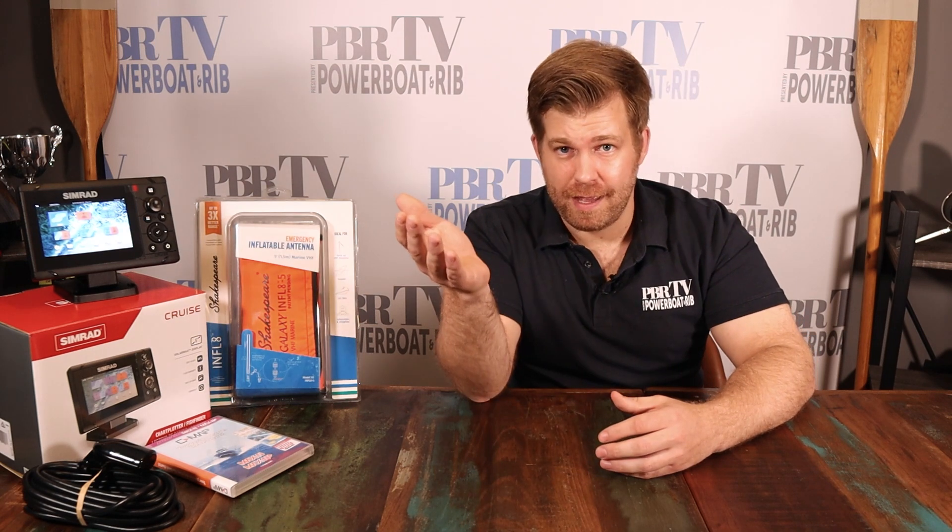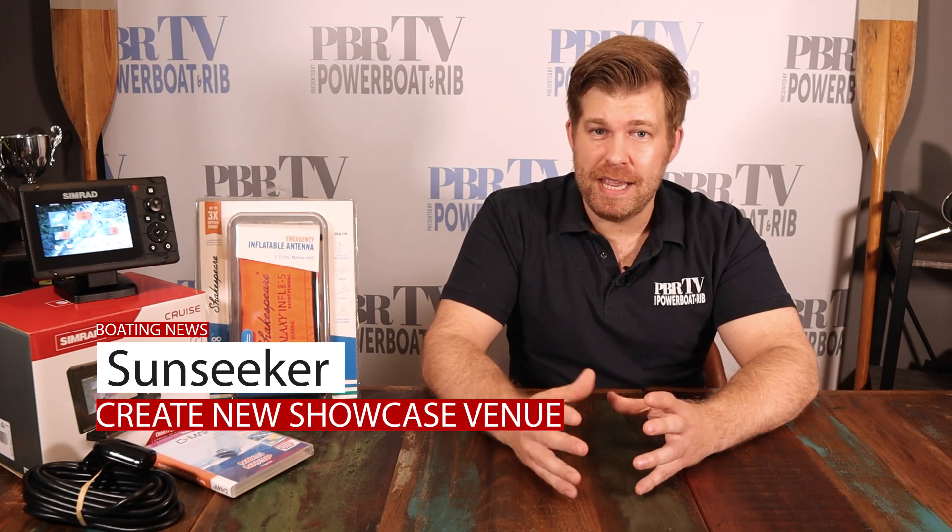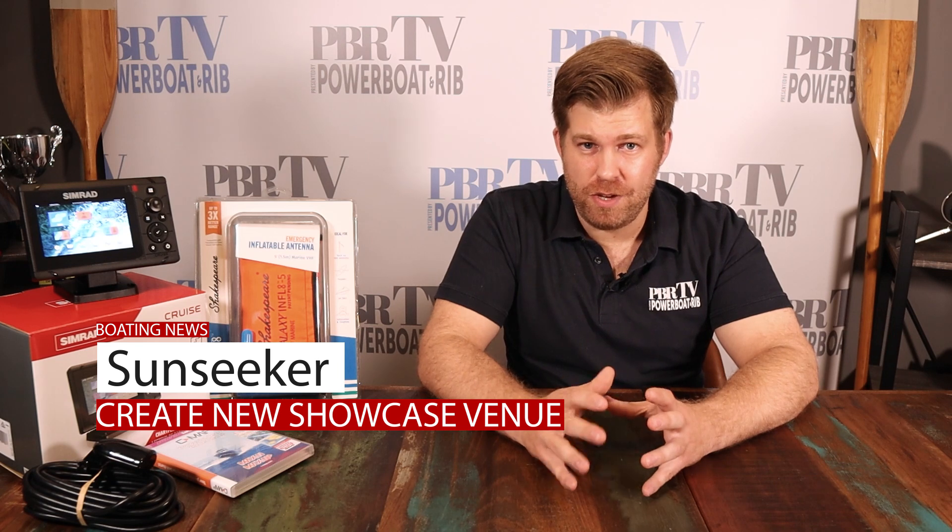With boat shows either cancelled last minute, postponed or hanging in the balance, it's been very difficult for builders to showcase their products to prospective new clients in the traditional formats. Some builders have embraced social media and utilized these platforms to do little mini videos and reviews, and some have even done FaceTime walkthroughs like the broker Tom Wills who I interviewed on our Facebook live sessions a few months ago. However, Sunseeker in typical Sunseeker fashion have changed things up a bit and gone all out, opening a stunning showcase venue in Poole.